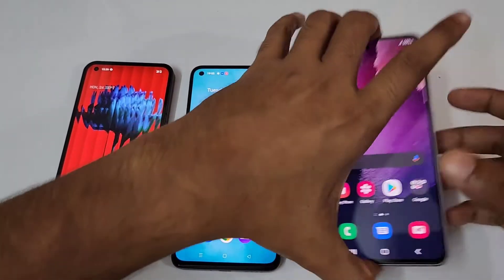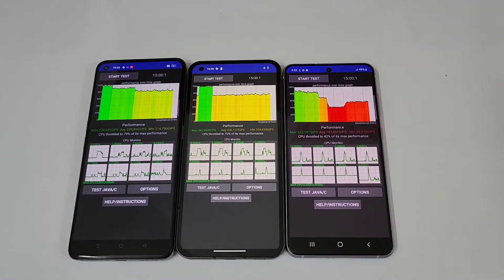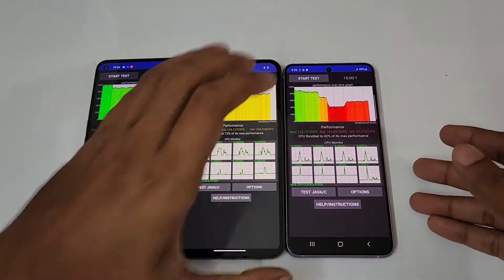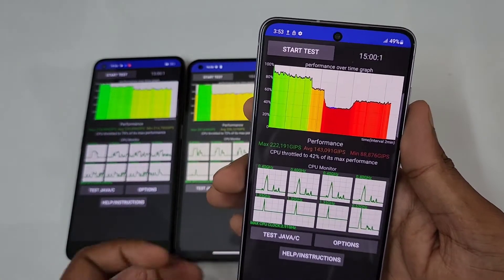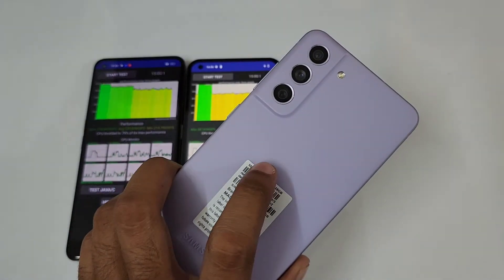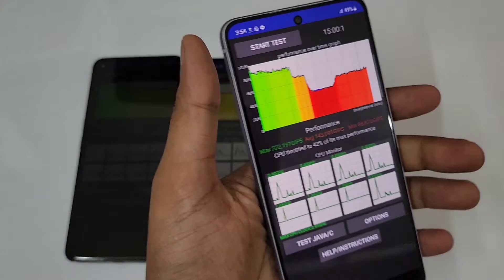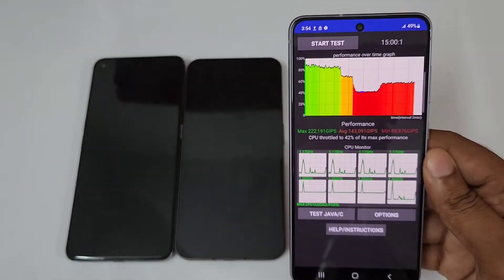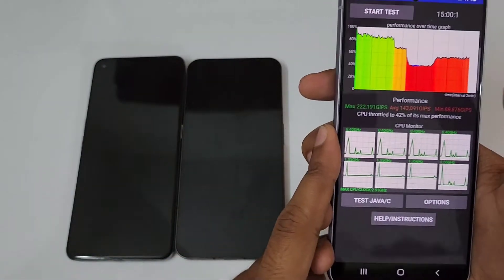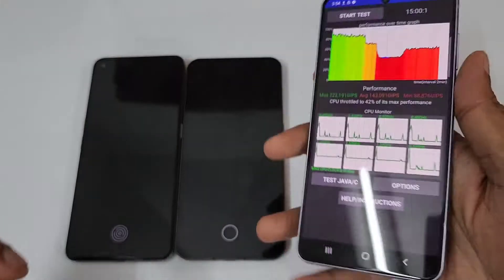And then the Galaxy S21 FE 8GB/128GB in Lavender. So guys, this is the CPU throttle test. Just look at this device — the CPU throttled to 42% of maximum performance. This is the Galaxy S21 FE with the Exynos chip, and that phone is literally warm. I think it would be around 43 or 45 degrees. The phone is really warm, even the aluminium frame — the camera module and the area close to the camera is really warm.